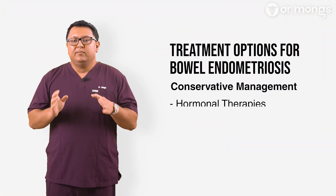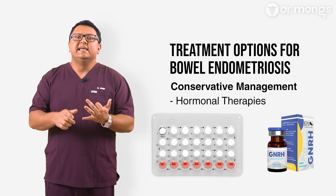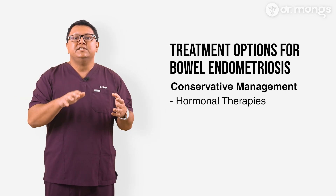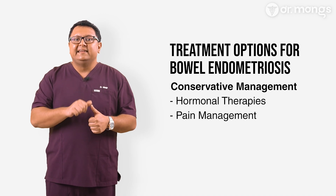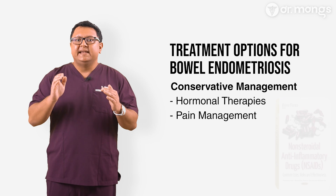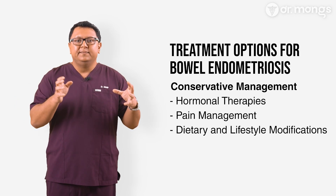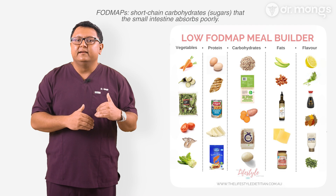For conservative management, hormonal therapies such as oral contraceptives, GnRH agonists and progestins can be used to suppress the menstrual cycle and alleviate symptoms. However, these treatments are often not enough for deep endometriosis and are usually considered a temporary measure. NSAIDs and other pain management strategies can help manage symptoms, though they do not address the underlying disease. Some patients find relief by modifying their diet, such as adopting a low FODMAP diet, and making lifestyle changes to reduce symptom-related flare-ups.